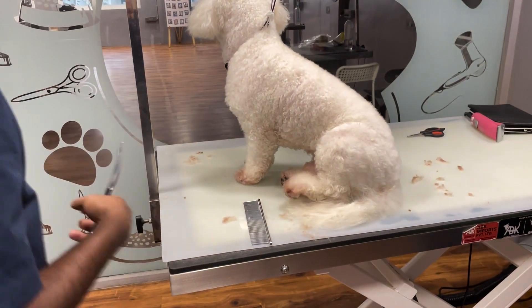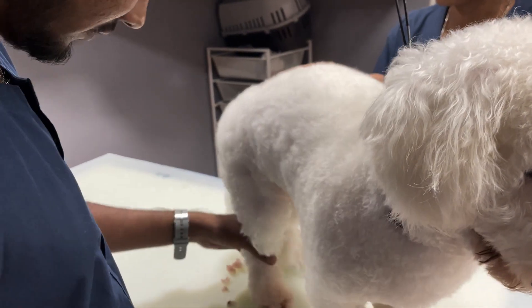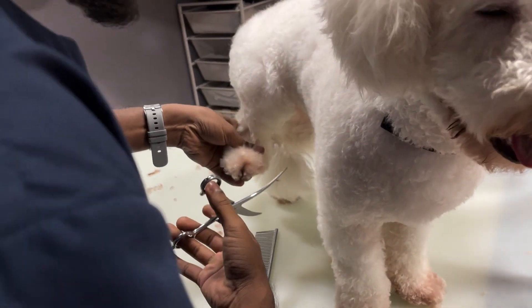Now it's time to trim his paws. We trim the hair around his paws to make sure it complements his body hair.